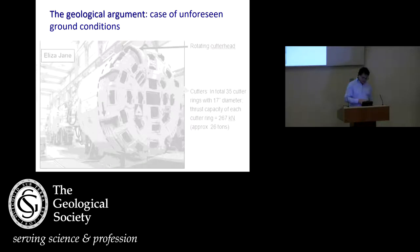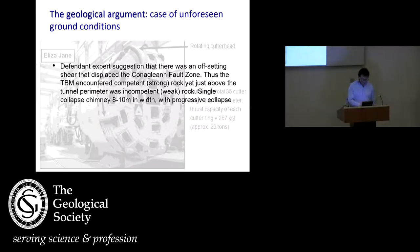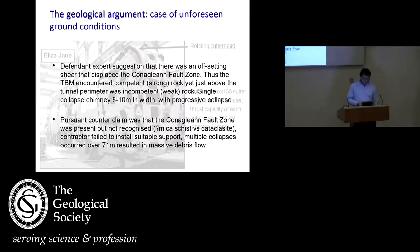SSE, the client, went into dispute over why their beautiful new tunnel with a 75-year lifespan should collapse two months later. The geological argument was a case of unforeseen ground conditions. The defendant, the German tunnelling company Hochtief, suggested there must have been some kind of offsetting shear that displaced the fault so they couldn't see it — thus the TBM encountered competent strong rock and yet just above the tunnel there was this mysterious incompetent rock. They argued for a single collapse of 8-10 metres in width. The counterclaim from SSE, of which I was part of the expert team, was that the Cone of Glen fault was present but not recognised — it was all called mica schist when much of it was actually fault rock — the contractor failed to install suitable support, multiple collapses occurred over 71 metres, and resulted in a massive debris flow.